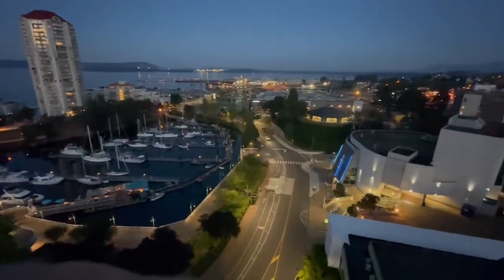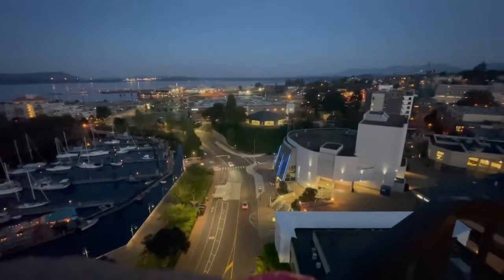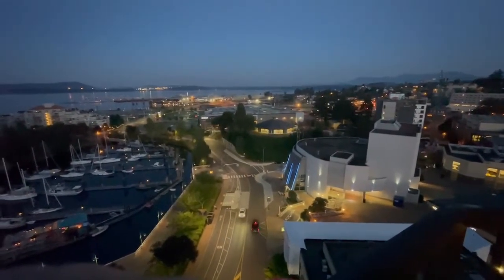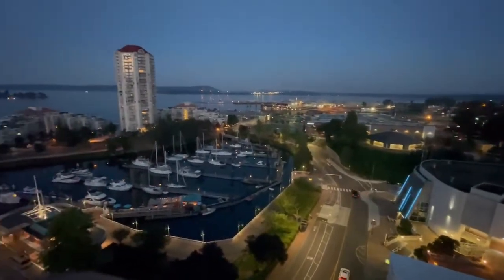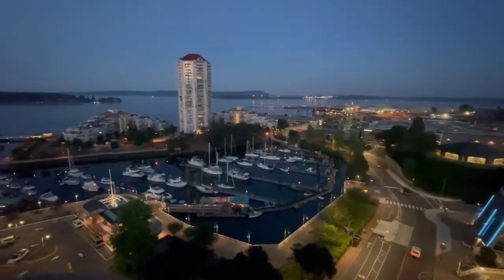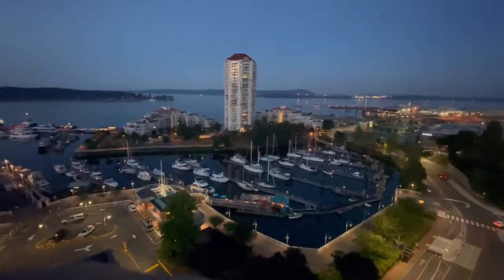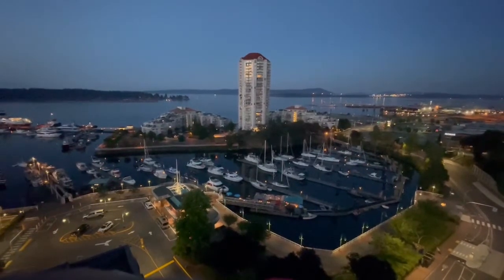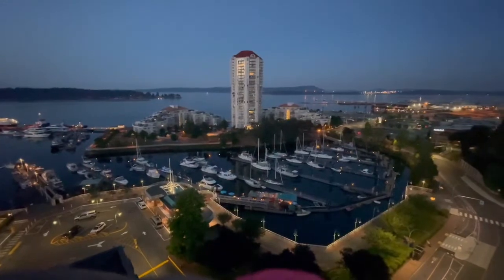If you'd like more information about Nanaimo or about living in Nanaimo, call me. I'm Susan McGugan from REMAX. I was born and went to school here and have been selling real estate in this beautiful city for over 32 years. I'm happy to help you with all of your real estate needs in the Nanaimo area. Thanks for listening and enjoy your summer.